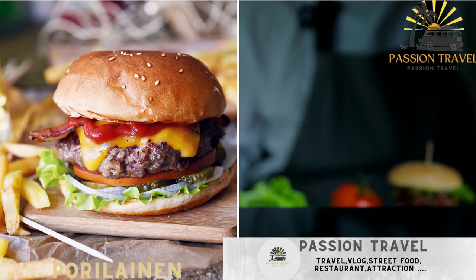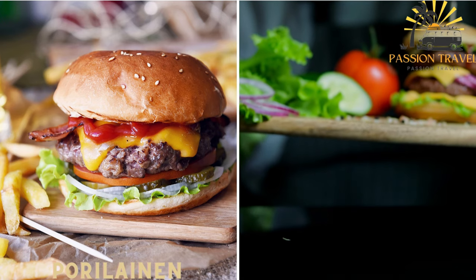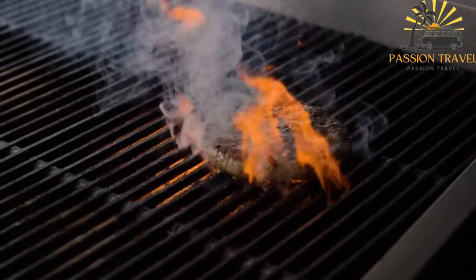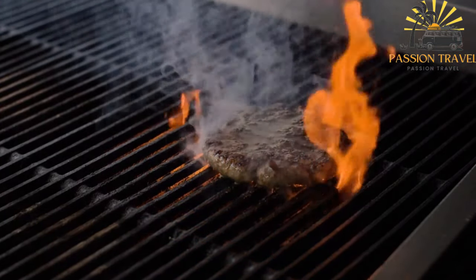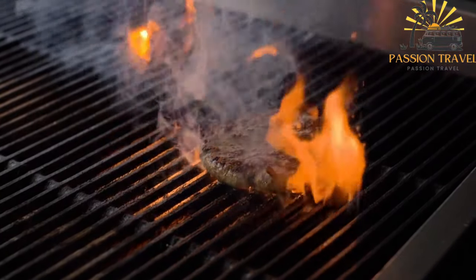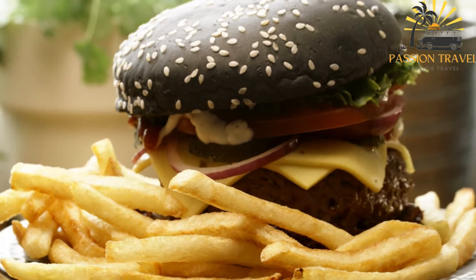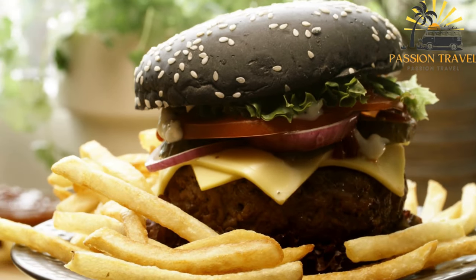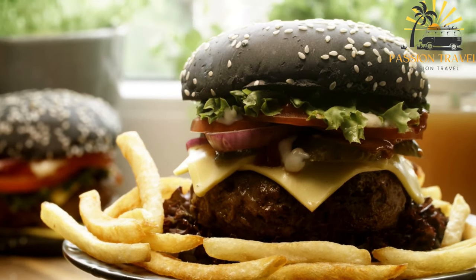Porleinen is a burger-like sandwich with a beef patty, cheese, and salad, often served with ketchup and mustard. It is a classic Finnish hamburger that originated in the city of Pori, hence its name, and is known for its distinctive preparation and flavor. A porleinen consists of a beef patty, often seasoned with salt and pepper, placed between two slices of white bread or a soft bun. The patty is typically pan-fried or grilled to achieve a deliciously charred exterior while retaining its juiciness inside. The bread or bun is usually toasted or warmed before assembling the burger.